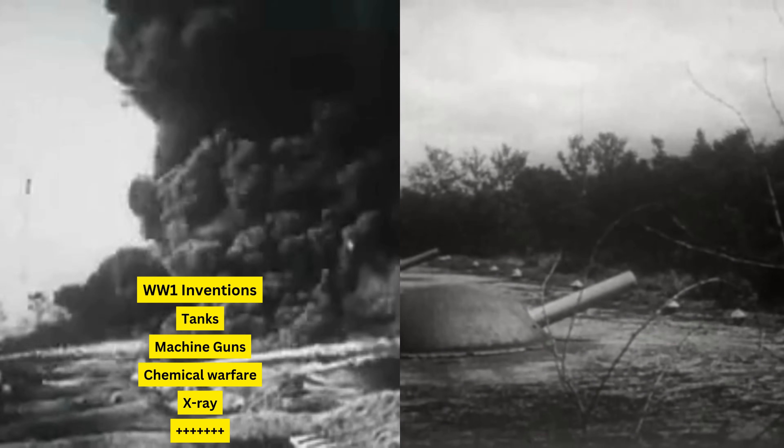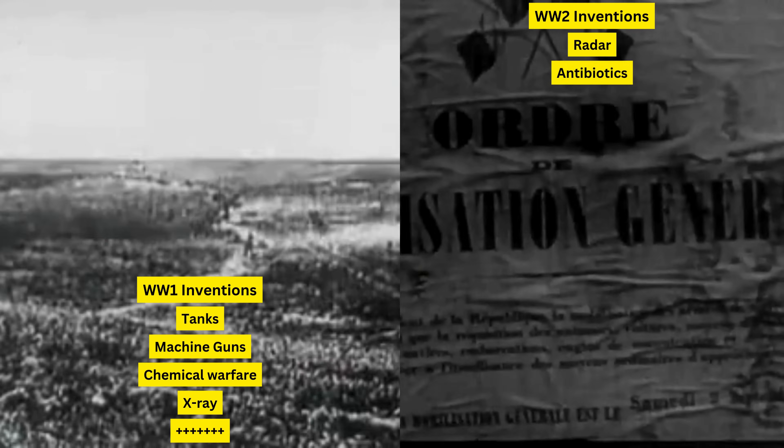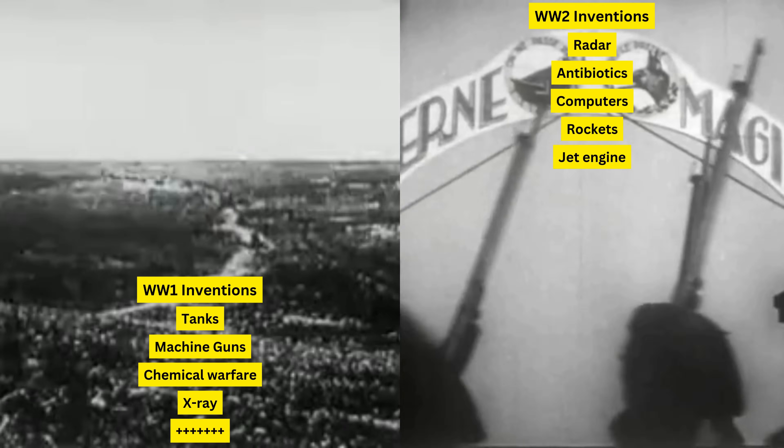In World War II, the world saw the emergence of radar, penicillin, early computers, rockets, jet engines, and of course the atomic bomb, which later gave rise to the atomic reactor.